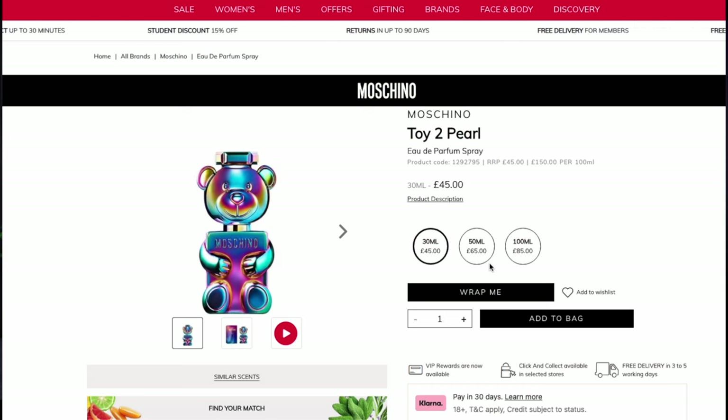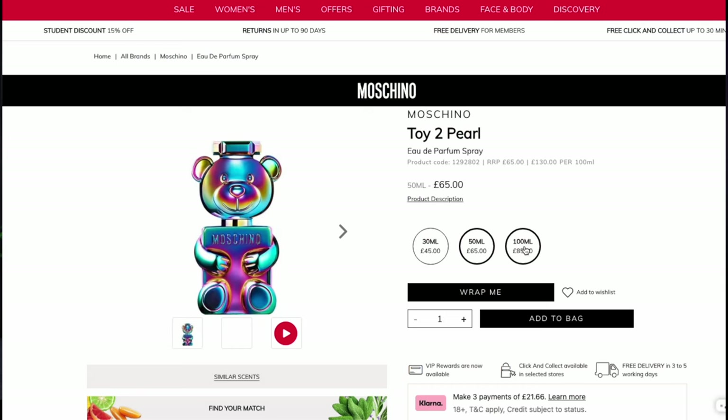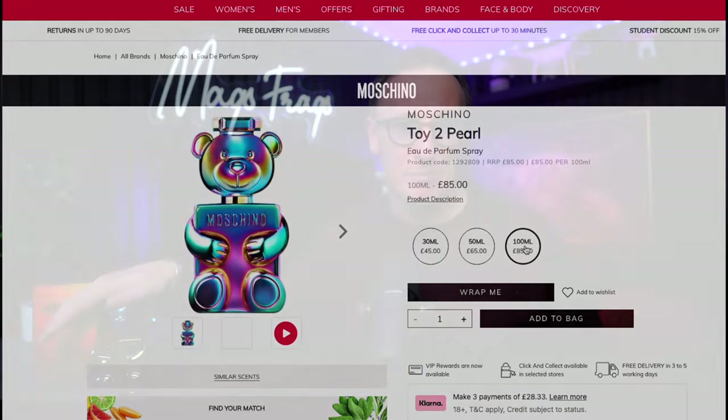A 30ml bottle priced at £45, a 50ml at £65, and a 100ml bottle like this one at £85. I picked this one up from The Perfume Shop, who seem to be the only outlet in the UK selling these at the moment — I think they've got the exclusivity on it. So The Perfume Shop is the only place you're going to find it in early January 2024.